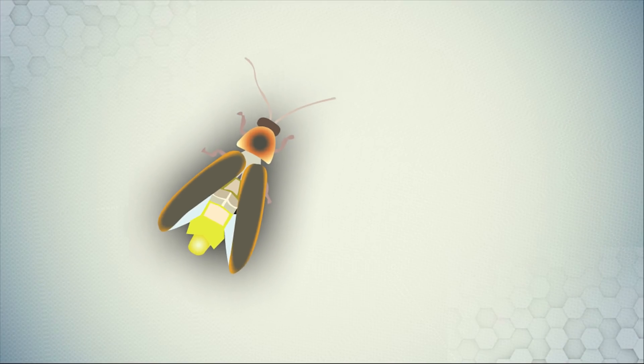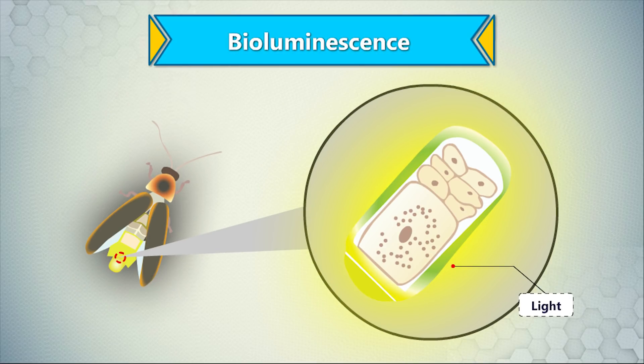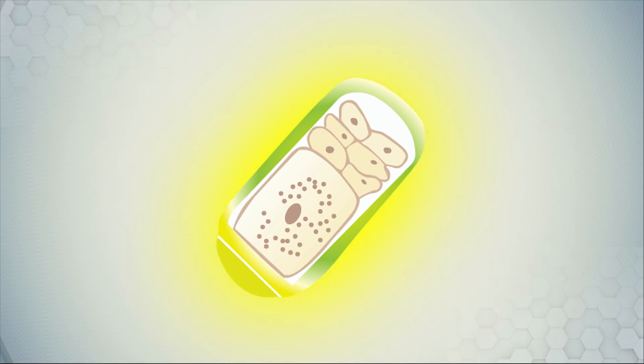Fireflies glow due to a chemical reaction inside their bodies that allows them to light up. This type of light production is called bioluminescence. Let's understand the bioluminescence process.